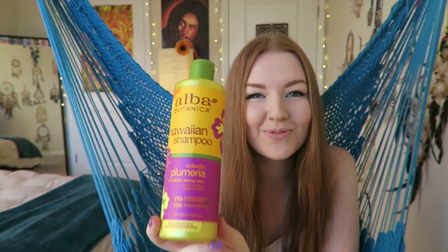The Avalon Organics conditioner is sulfate and paraben free, so it's not going to do any damage to my hair. The same goes for my shampoo — this is the Alba Botanical Hawaiian Shampoo in the scent Plumeria. My mom used to have this when I was little, so when I smelled it the first time I was like, this reminds me of when I was eight. Natural shampoos and conditioners are the way to go. The main difference from mainstream brands like Herbal Essences is this one doesn't make your hair feel silky with a coating on it, but it definitely does work — my hair doesn't feel dry, parched, or damaged at all.